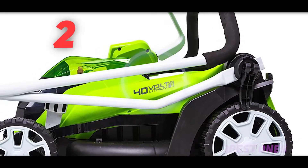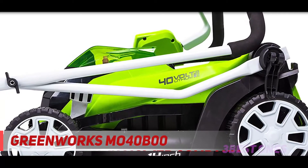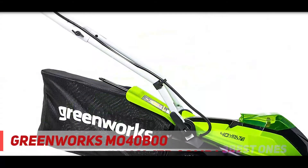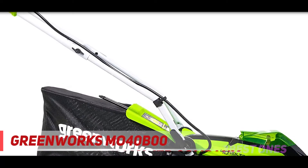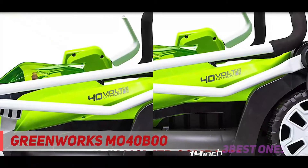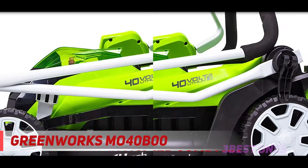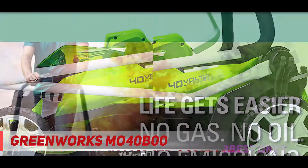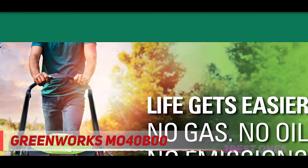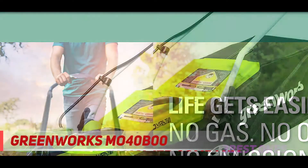Coming in at number 2, the Greenworks M040B00. If you're looking for a cheap battery-powered mower, the Greenworks M040B00 might be for you. This model's small 14-inch deck and 40-volt battery might not be able to handle tough jobs, but it's plenty for a flat yard that's half an acre or less. Another plus: it's the lightest cordless lawn mower on our list, at only 33.3 pounds. Maneuvering it around the yard should be easy for anyone.